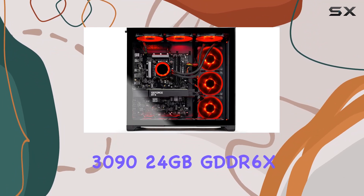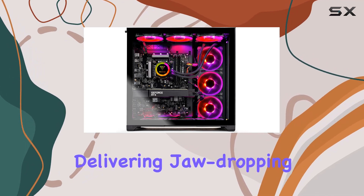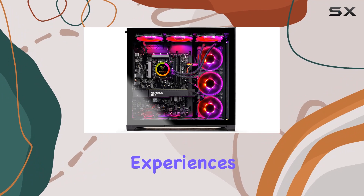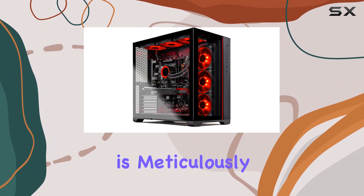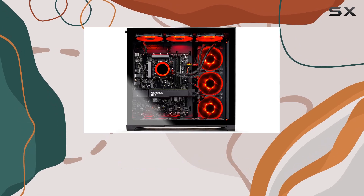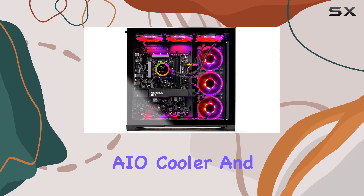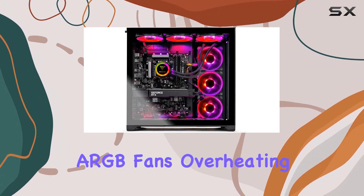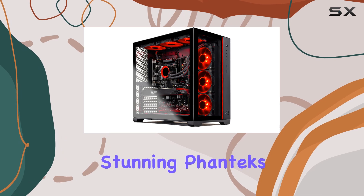And let's not forget the crown jewel — the NVIDIA GeForce RTX 3090 24GB GDDR6X graphics card, delivering jaw-dropping visuals and unrivaled gaming experiences. But it's not just about raw power. This machine is meticulously crafted for optimal cooling and aesthetics, with a 360mm AIO cooler and a total of 9 ARGB fans — overheating is simply not an option.